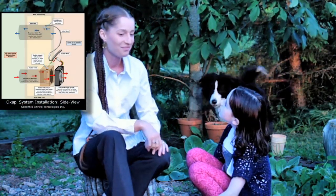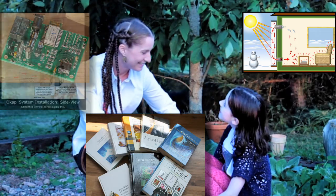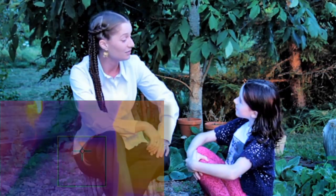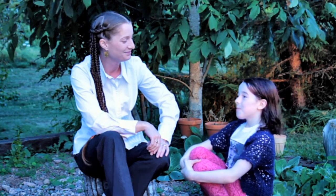So how does it work? Who made it? Julian Jameson, CEO of Green Hill Enviro Technologies. You know, I've learned a lot here today. Thank you.